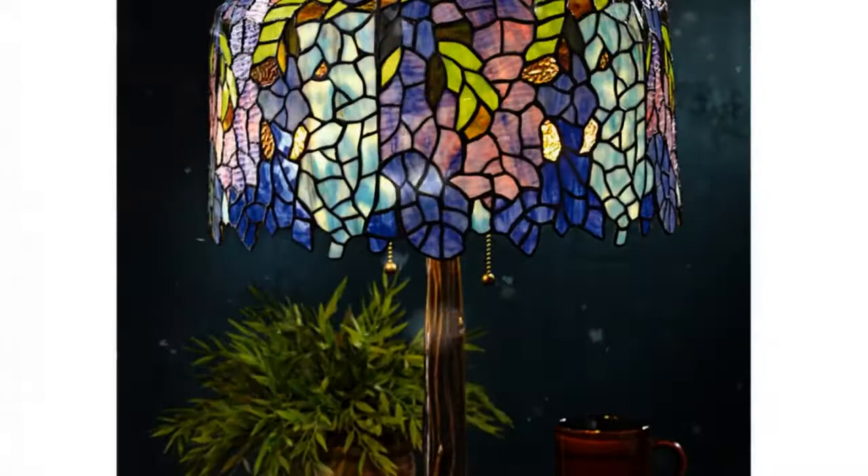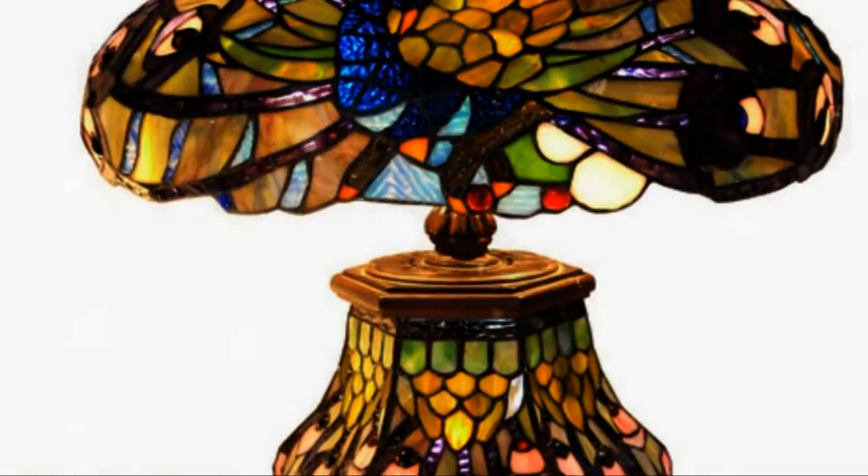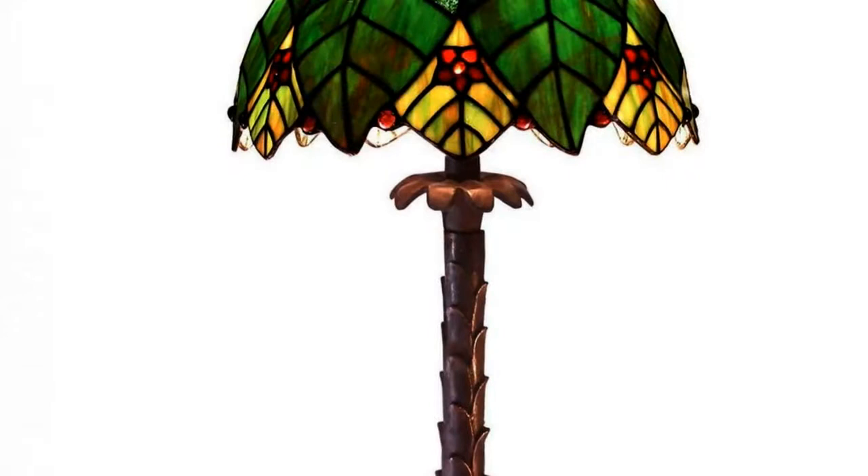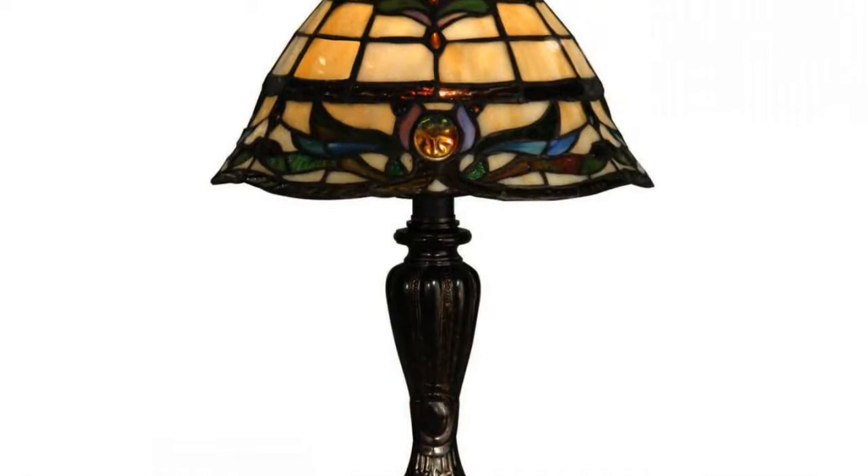There is a plethora of designs available to style up your decor. Tiffany table lamps are available in both contemporary and antique designs. A contemporary botanical design is mostly preferred. There are six basic types of antique Tiffany lamps: chandelier, table, wall sconce, hanging shade, desk, and floor. These lamp shades feature imprinted floral patterns and geometric shapes.